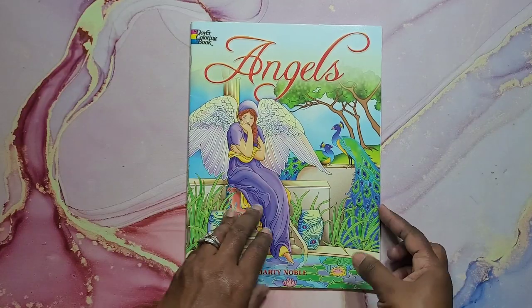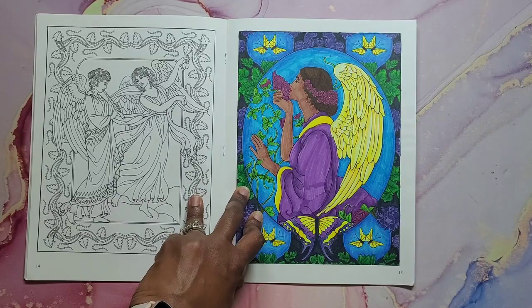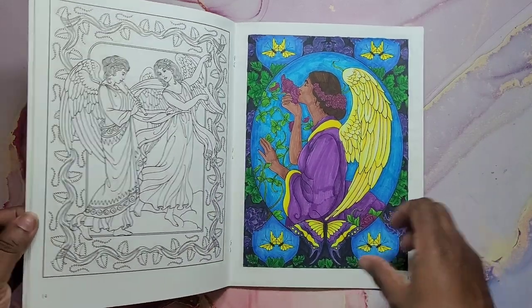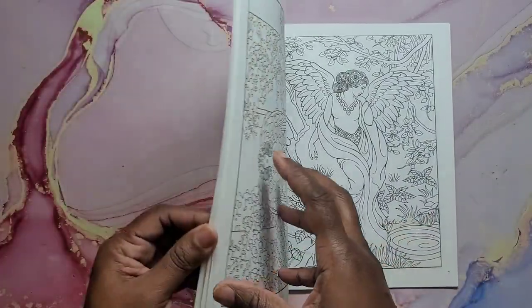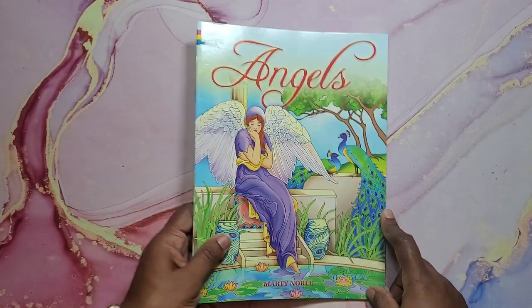Next I have Angels by Dover — a Dover coloring book. I did that image there. It has a lot of beautiful angels in it. This was happy mail to me and I love it. Very nice angels.